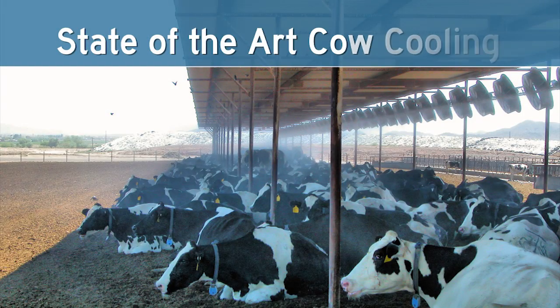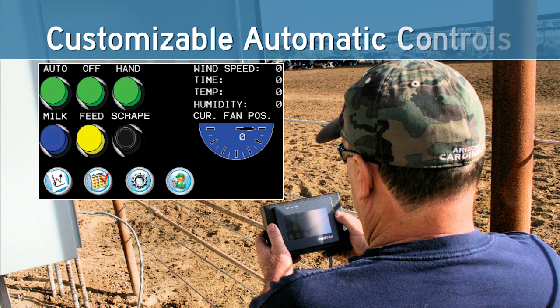Flip Fan from Schaefer is the new state of the art in cow cooling. Unlike fixed fan cooling systems, Flip Fan adjusts for sun angle, wind speed and direction, temperature and humidity to keep cooling on your cows and provide maximum cow cooling all day, every day. Flip Fan lets dairymen maximize milk production levels and reproduction rates throughout hot summer months. Flip Fan's automatic control system allows the dairyman to operate the cooling system to best meet his own efficiency and effectiveness objectives.